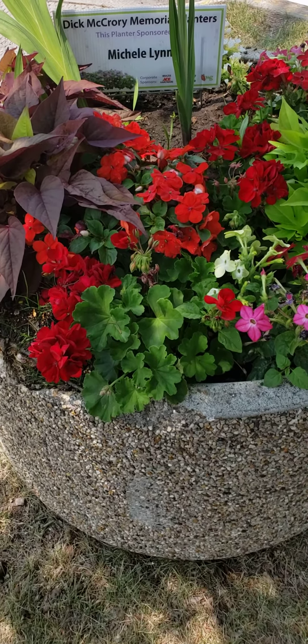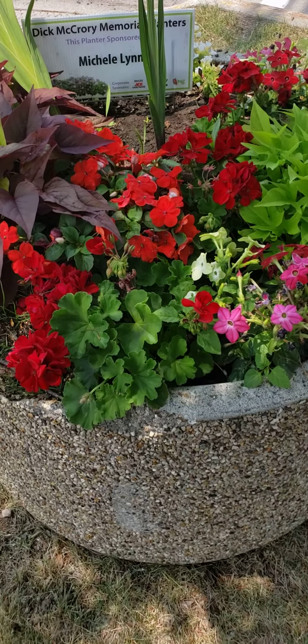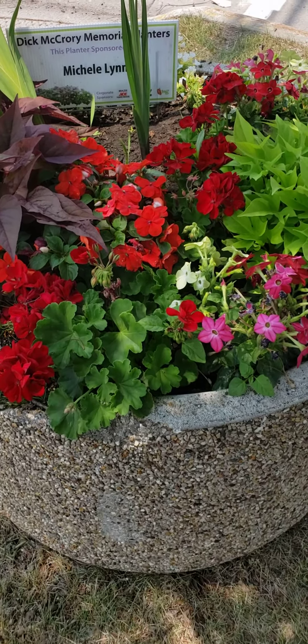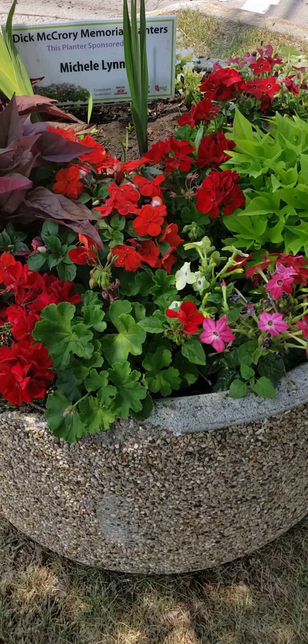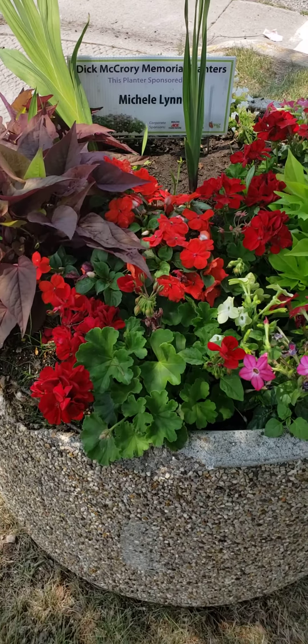We'll look at some more of them today because they all have kind of a different setup as far as the variety of flowers, and some of them contain plants that I grew — like columbine and nasturtiums. So let's move on to another planter.